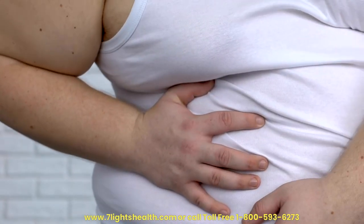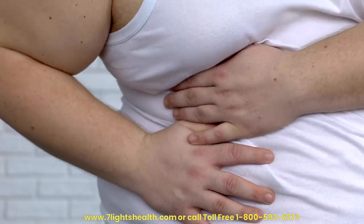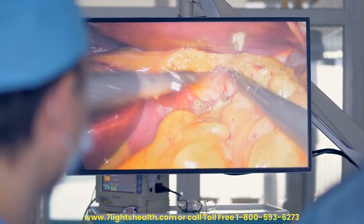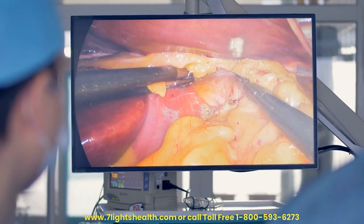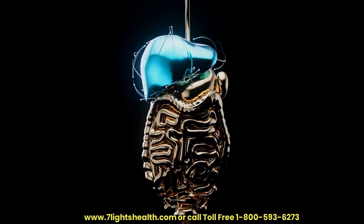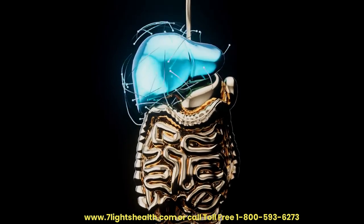Reduced Fat Accumulation. Excessive fat accumulation in the liver, known as fatty liver disease, can lead to serious health issues. Dandelion may help regulate lipid metabolism and reduce fat accumulation in the liver, according to some studies.